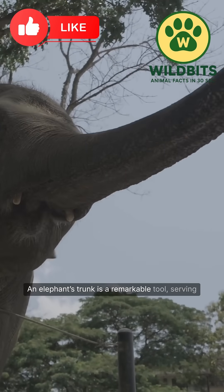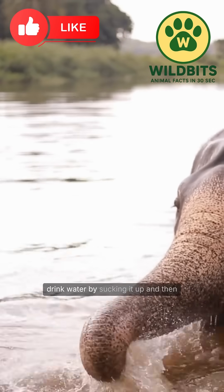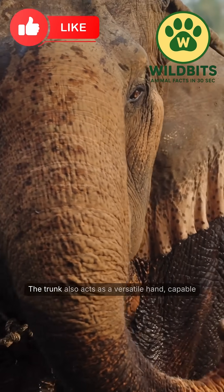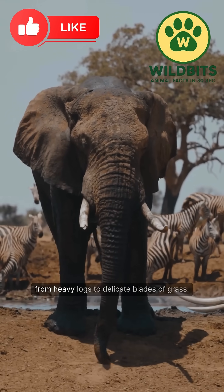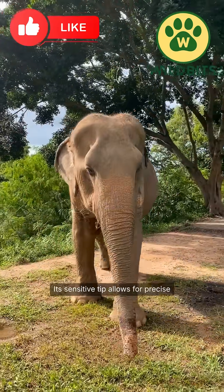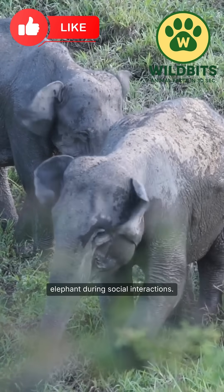An elephant's trunk is a remarkable tool, serving many purposes beyond its impressive size. Elephants use their trunks to drink water by sucking it up and then spraying it into their mouths. The trunk also acts as a versatile hand, capable of grasping objects both large and small, from heavy logs to delicate blades of grass. Its sensitive tip allows for precise movements, such as picking up a single peanut or gently touching another elephant during social interactions.